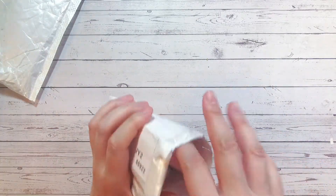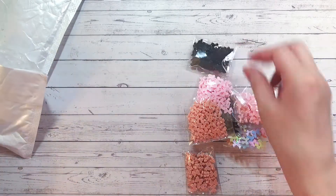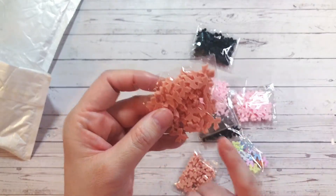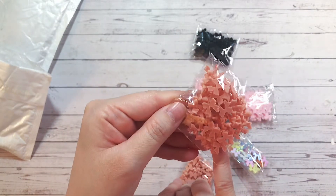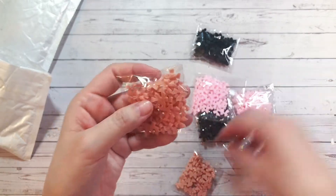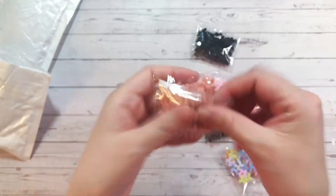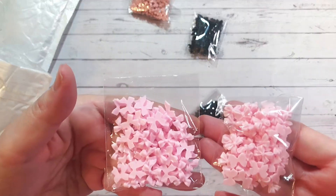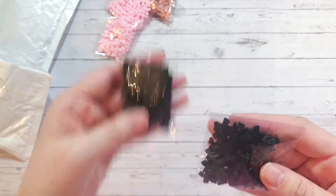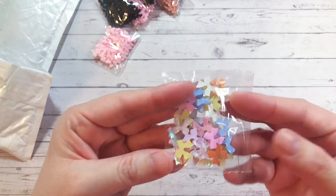I also have these tiny little bows — they came up in my recommended and they're so cute. They're actually meant for nails, but I thought they were super cute for crafts. I grabbed this color in two different designs, the baby pink in two designs, and the black in two designs — I really like that one, it's super cute. Then I grabbed one pack of the iridescent mix.